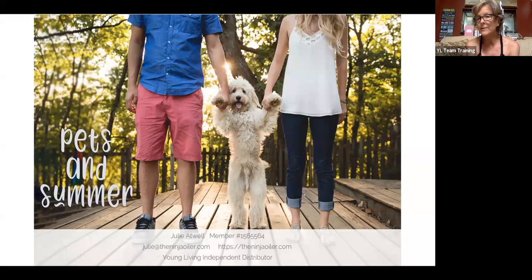We also have a blend called Tea Away — we call it the animal's Peace and Calming blend. If you have a nervous car rider, or with the 4th of July coming up, you can rub it on their ears or put it on their paws, which have reflex points. This is an amazing oil to use on your dog or any furry friend.